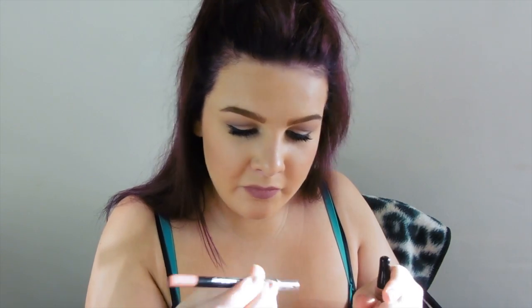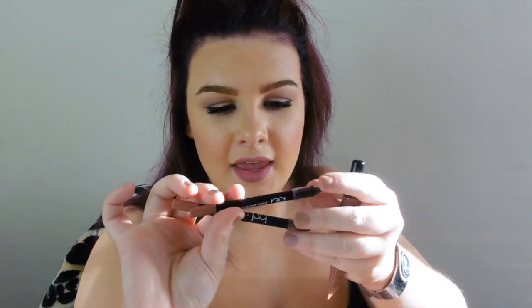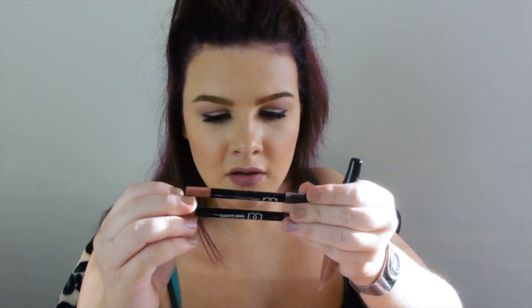Oh my god, I forgot I had these in there — the Barry M Dazzle Secrets Lip Pencils in Sugar and Spice and Nude Berry. Nude Berry was my favourite, but now Sugar and Spice is. I had a lot of compliments on these lip liners because I just put them all over my lip. I absolutely love these lip liners — if they came out with 20 colours, I would be buying them because they're super cheap, like £1 something.